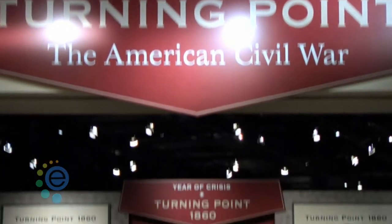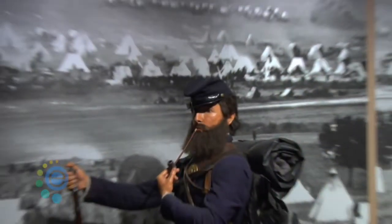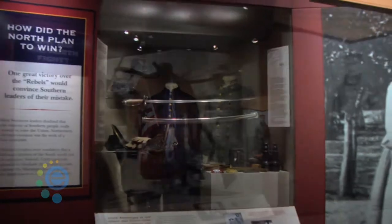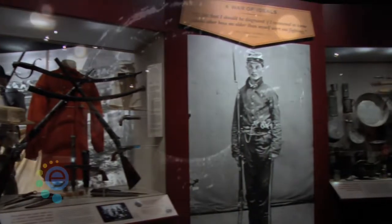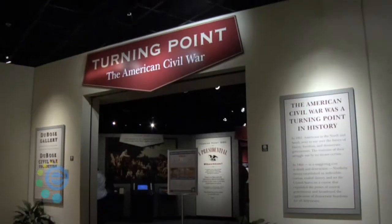One of the most popular exhibits here is called The Turning Point, and it's all about the Civil War. What visitors are going to find here is one of the most comprehensive collections of Civil War artifacts, so it really shows people that personal side of the Civil War. We do tell the story from the battlefront to the homefront — what it was like for families and soldiers in the field — and we even explore what would have happened if the war had turned out differently.